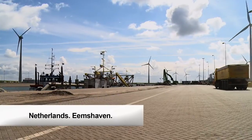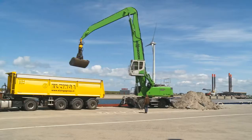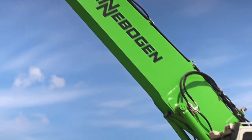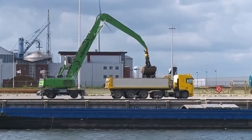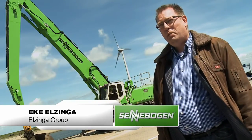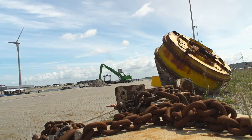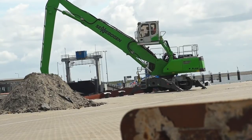The Netherlands, Emshaven. For the Eltsinger group, the Sennebogen 835 does an excellent job in cargo handling. Here in Emshaven we handle all kinds of goods. With the Sennebogen we have a very good price-performance ratio and can compete well with other companies. These machines are very reliable — we have few problems.